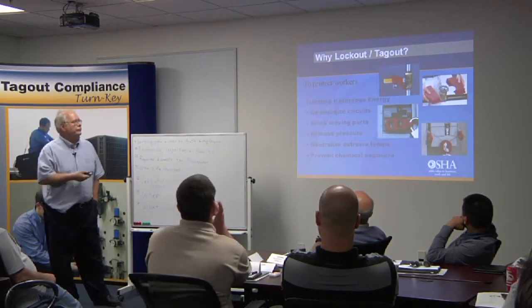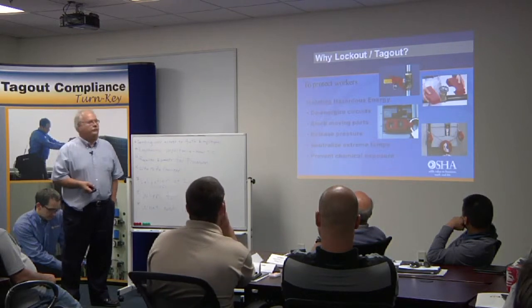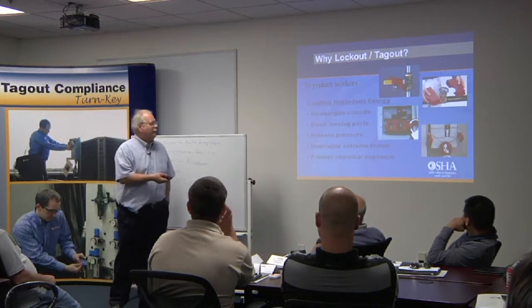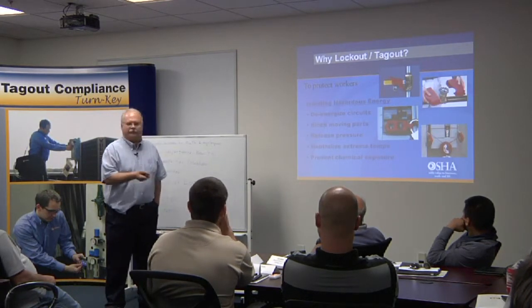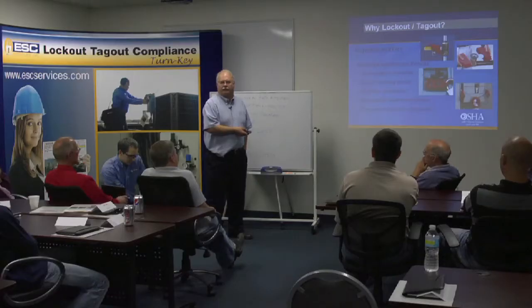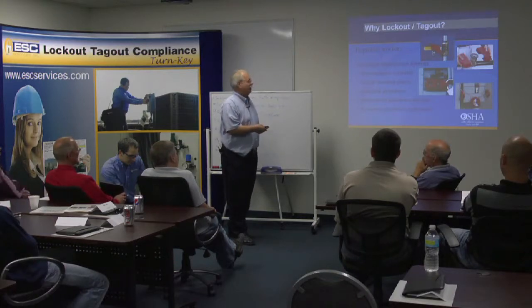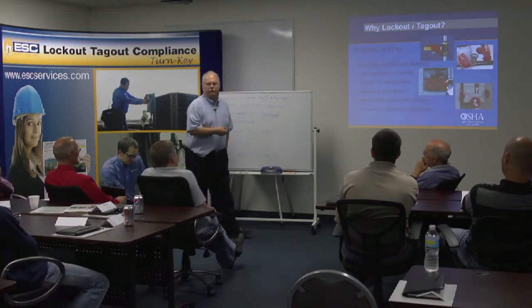Why lockout? To protect workers — you isolate the hazardous energy, de-energize the circuits, block moving parts (which most people don't understand), neutralize extreme temperatures. Cryogenic work is increasingly common in facilities, as is hot work and chemical exposures.